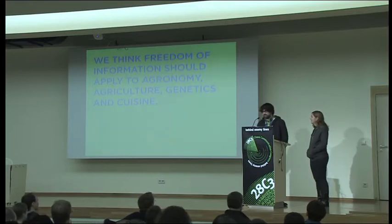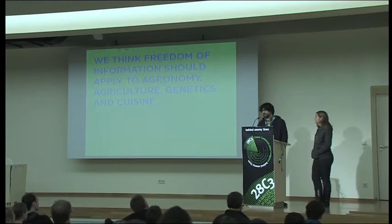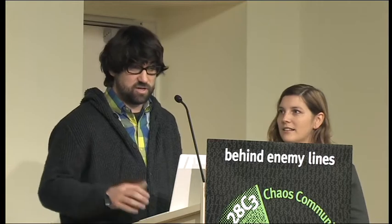We're amateurs, or hobbyists — actually, we're artists. We have no official qualifications within food science, food systems, agronomy, or anything like that. But we spent two years getting really geeky about this subject, and we're looking forward to questions and hopefully getting other people in this community interested in food.